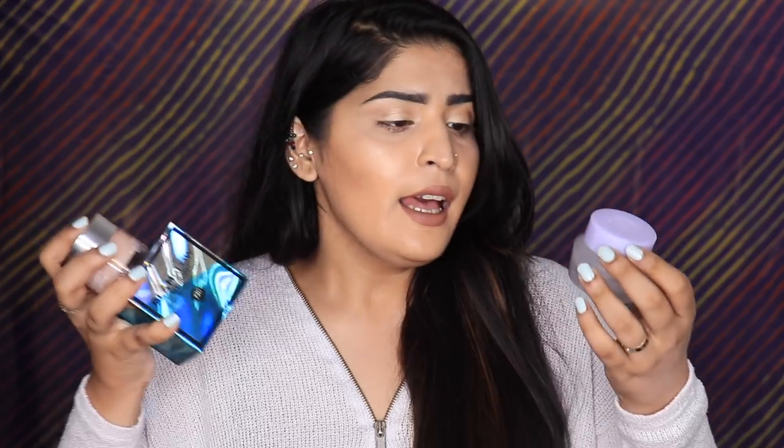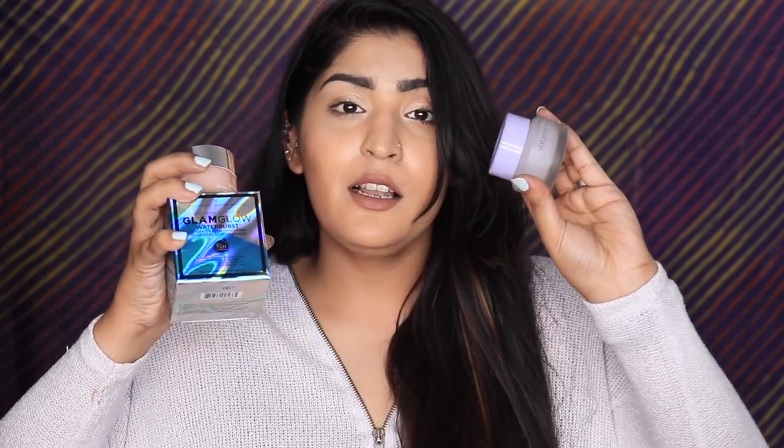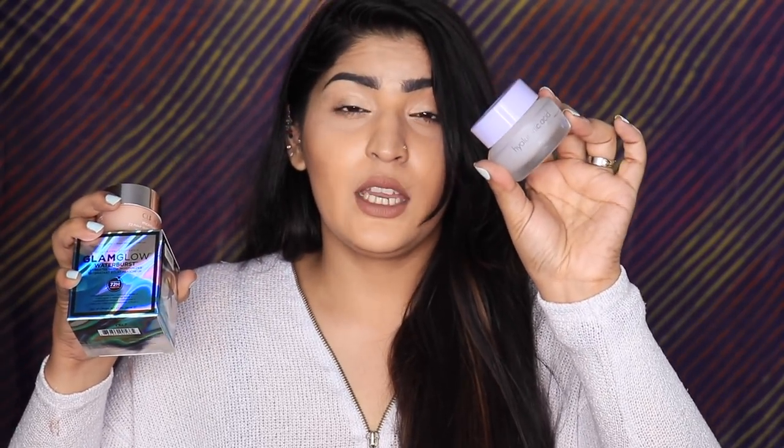For moisturizers, I have two high-end ones and one dupe for both. The first is the Clinique Moisture Surge — one of my all-time favorites — and the second is the Glamglow Waterburst Hydrated Glow Moisturizer. Both are big on hyaluronic acid, very gel-like in consistency, absorb quickly, and don't feel greasy. The dupe is the It's Skin Hyaluronic Acid Moisture Cream — similar gel-like consistency, leaves you with glowing skin, and is 50ml just like the others. It's great for all skin types.